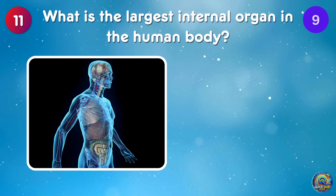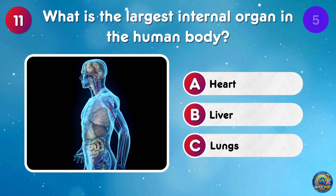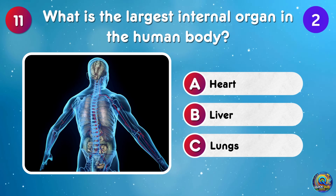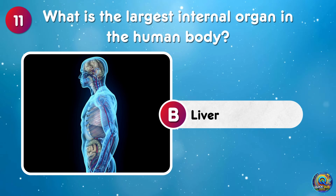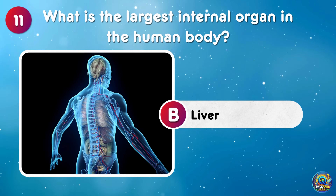What is the largest internal organ in the human body? The liver is the largest internal organ — no small feat for a multi-tasking giant!